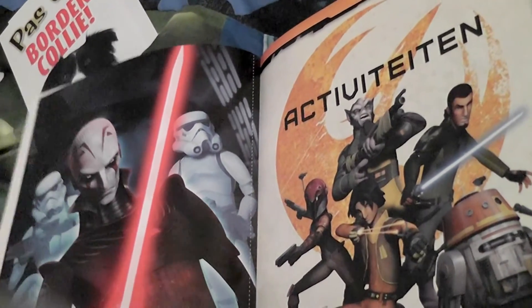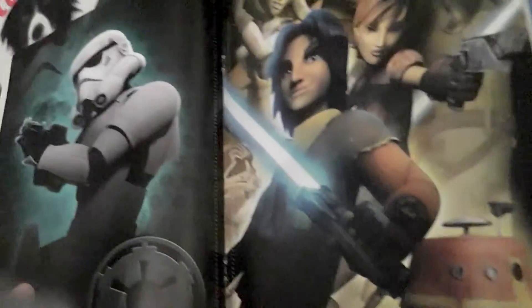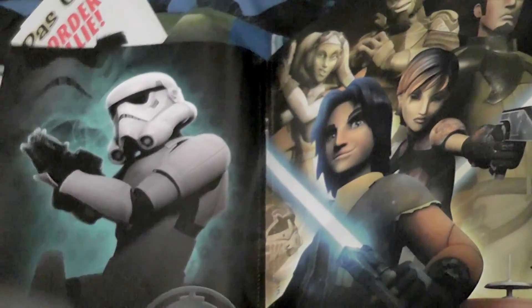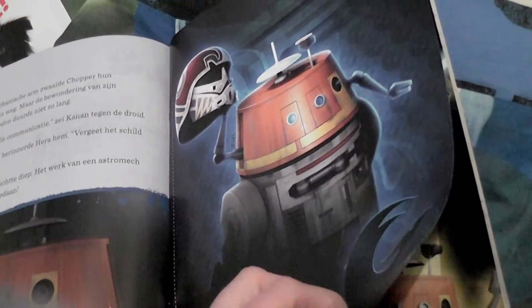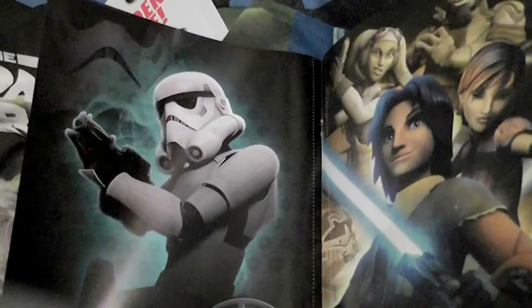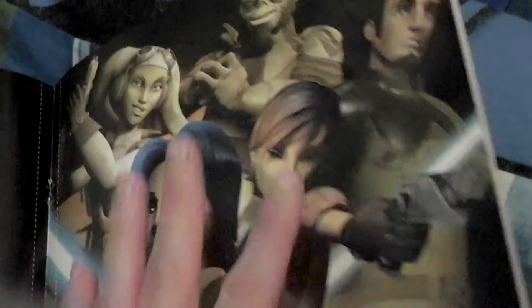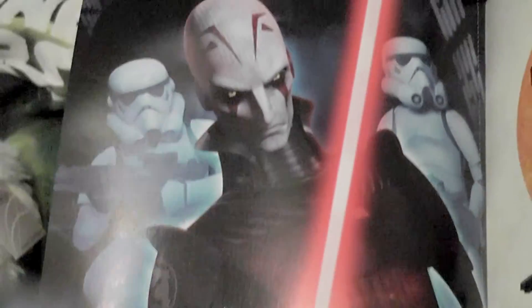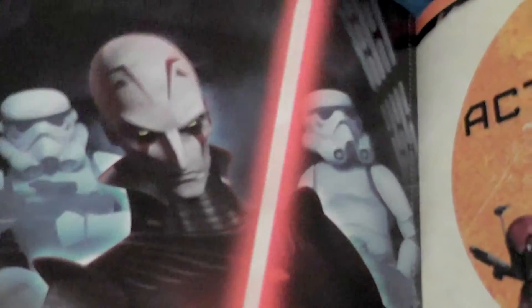I found these ones — there's a Chopper one too, and a Stormtrooper. I think I like the Stormtrooper even better. And I like the whole group, and the Inquisitor — as Ming Ming calls him, the skilled bad guy.